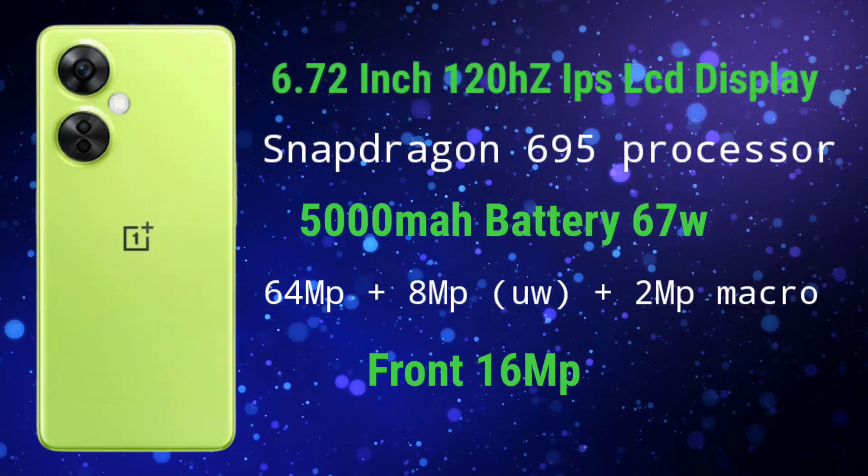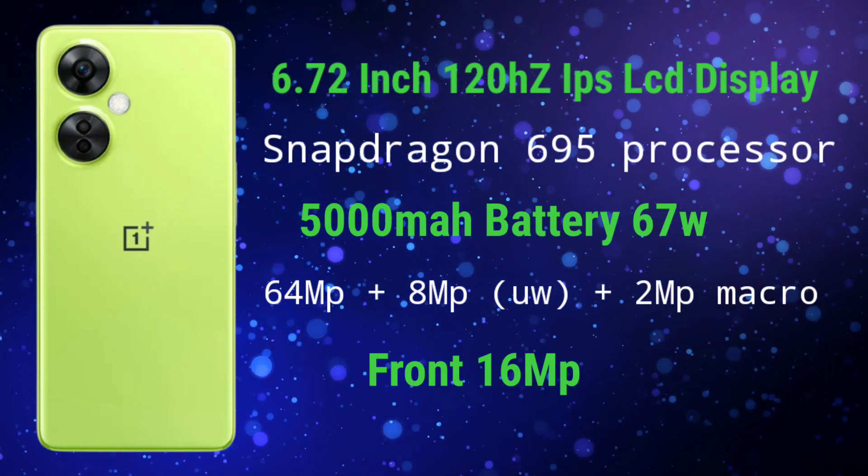This phone has a 6.72-inch 120Hz IPS display. The main drawback is the IPS display — at this price, we have an IPS sensor display instead of AMOLED. On the back side, you have a 64MP camera, an 8MP ultrawide camera, and a 2MP macro camera. You have a 16MP front camera and a 5000mAh battery. If you want a OnePlus phone, you have the best option for OnePlus Nord C3 Lite.